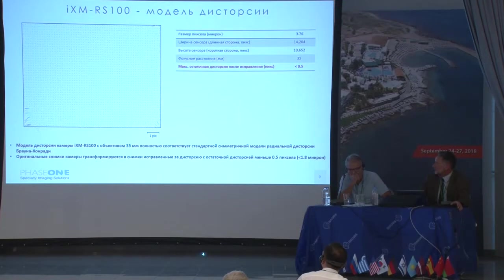Now we sell a full package — a DJI drone with a camera — and it delivers predictable results. This is a distortion model of the IXM RS100. This is an undistorted model showing real pixels. Maximum residual distortion following correction is less than half a pixel on the edges, with all remnants less than 0.5 millimeter, and this is for 35-millimeter frames.